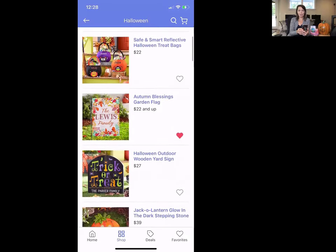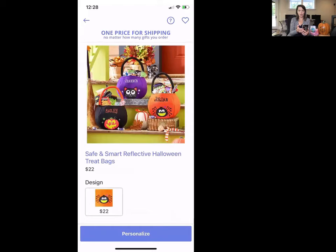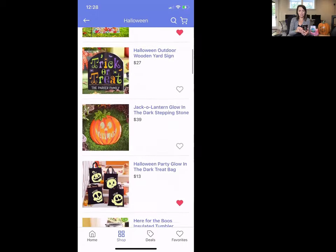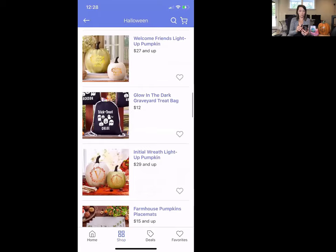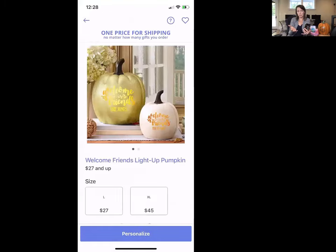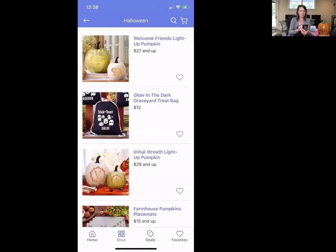You can do tumblers, and they have awesome treat bags — these are actually reflective Halloween treat bags with names on them, so you choose the name and color and they're personalized for you. There are also yard signs, personalized jack-o-lanterns, more bags, and other fun stuff. I love these pumpkins — I got one similar to this. This one actually lights up, for Halloween or Thanksgiving, and it says 'Welcome Friends' and then the family name. They come in two sizes, large and extra large, and are very reasonably priced for the quality.